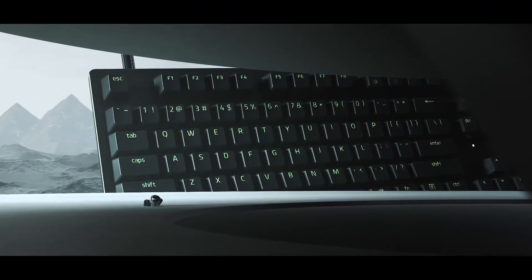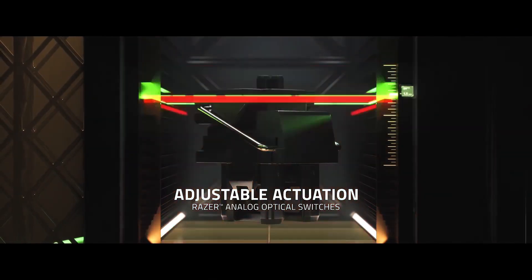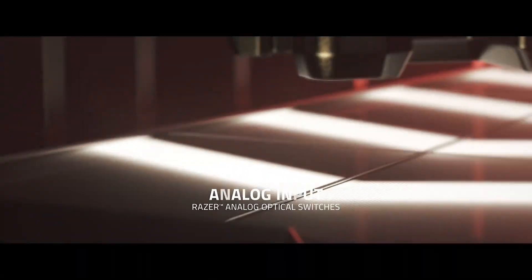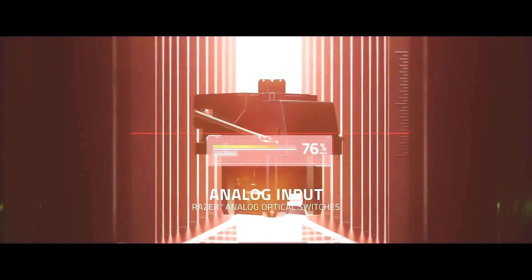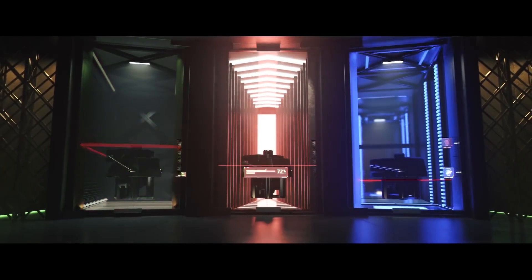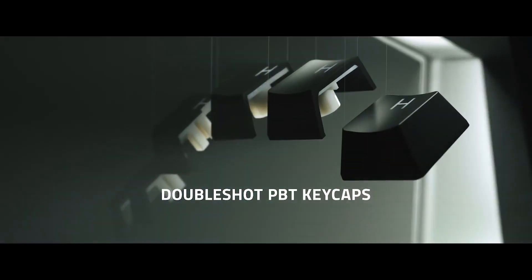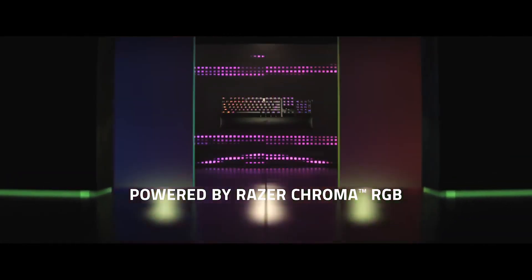Number three: Logitech G915 TKL. The Logitech G915 TKL is a wireless gaming keyboard that's both lightweight and portable. This keyboard features low-profile mechanical switches that provide a responsive and tactile typing experience. The G915 TKL also has a long battery life, and it can be used wired or wireless.